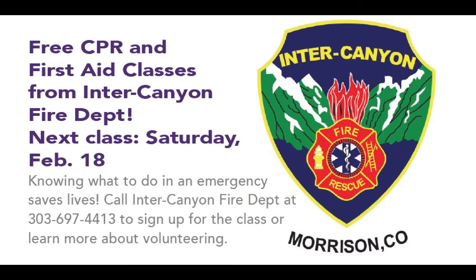If you're interested in volunteering with the Inner Canyon Fire Department or one of their upcoming free CPR and first aid classes, be sure to check out the department website at intercanyonfire.org.